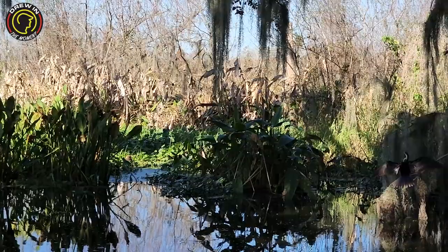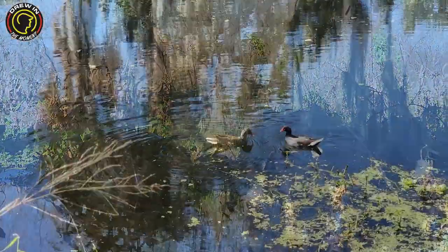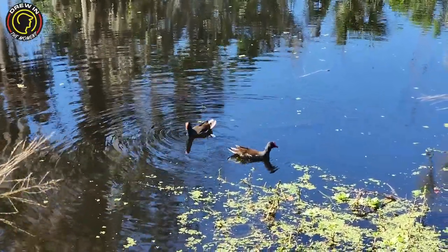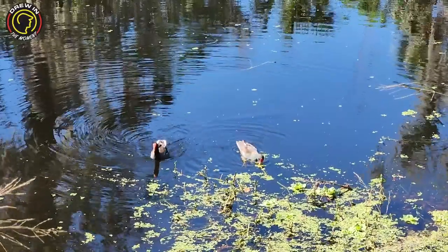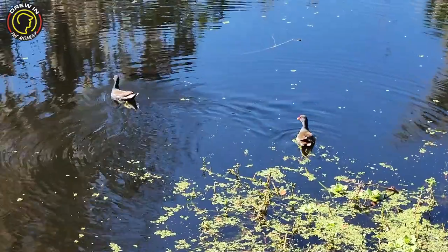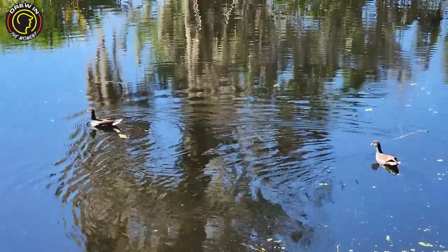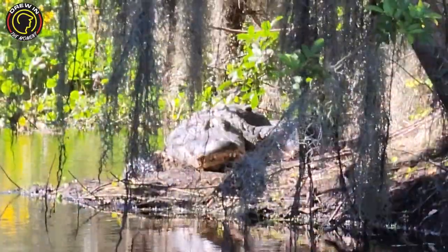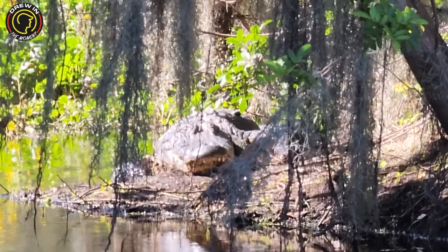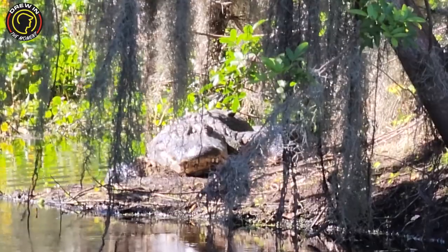I almost missed this guy over here — look at him, stretching out his wings. And look at these two — they must be on a date! They look so cute swimming away. That one's just bobbing his head — he must be listening to some good tunes. And we got another gator hidden back there — look at those teeth. He's just hanging out basking in the sun. That is huge — that's a big boy.